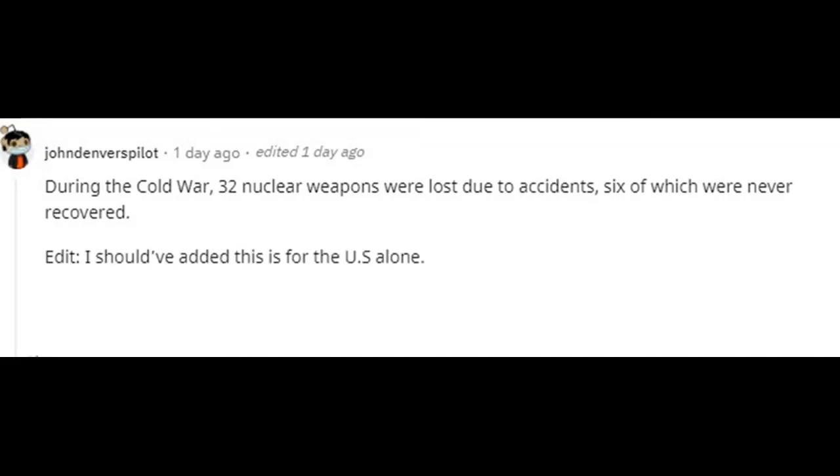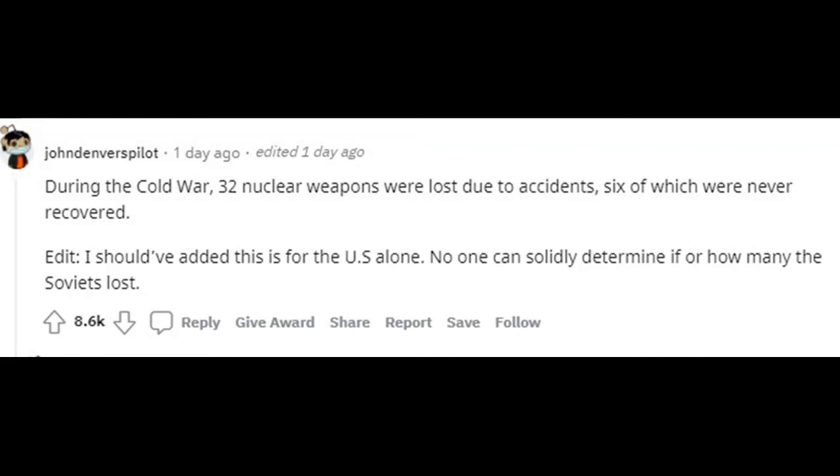During the Cold War, 32 nuclear weapons were lost due to accidents, six of which were never recovered. This is for the United States alone — no one can solidly determine if or how many the Soviets lost.